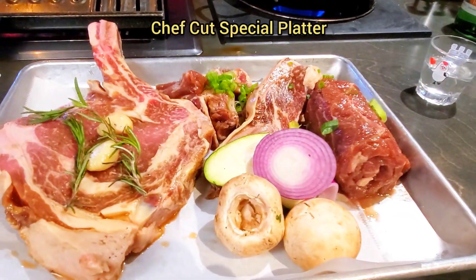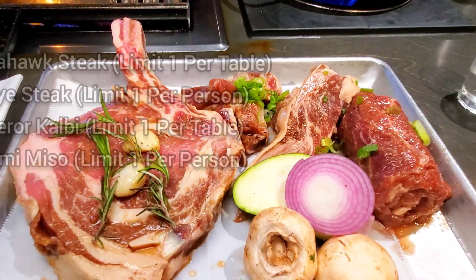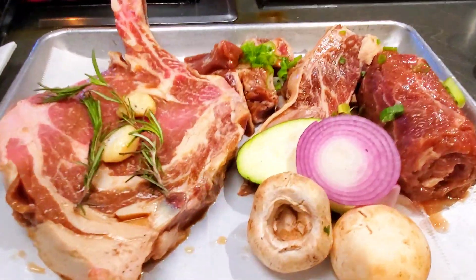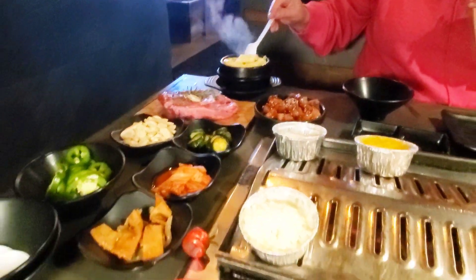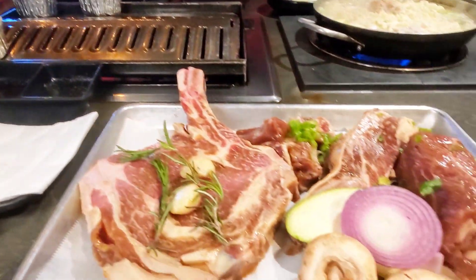So we decided to start out with a chef cut special platter. It's not cooked yet, but this is a tomahawk steak, a ribeye, emperor calbee, and the harami miso. And that's the ribeye steak that we got. I didn't want to go crazy because it gets overwhelming when all the meat's here. So let's take a look at all this and start cooking.